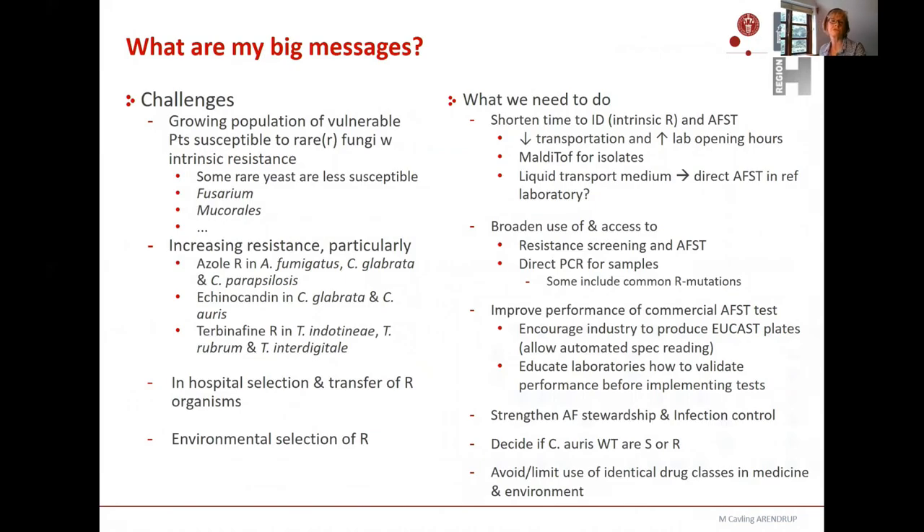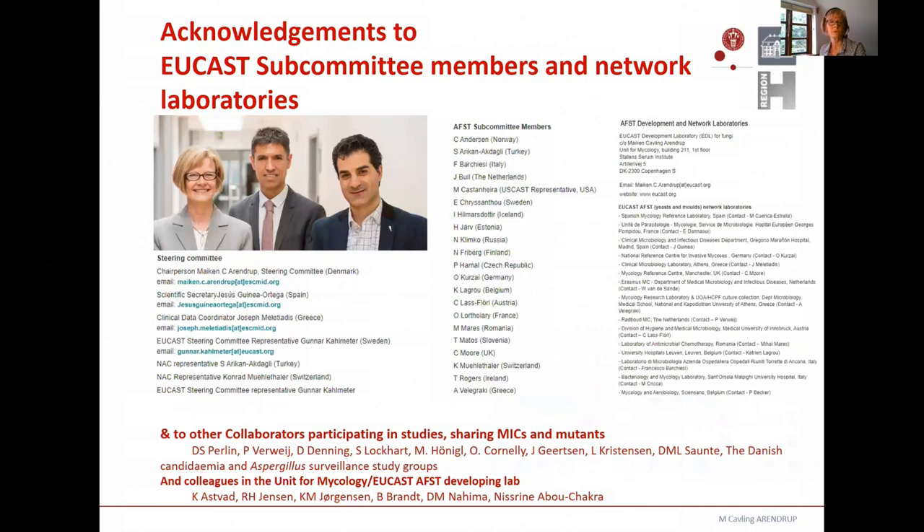We also need to strengthen antifungal stewardship and infection control to avoid spread of resistance and to limit further development of resistance. We need to decide whether wild-type Candida auris is treatable with amphotericin B. And finally, we need to avoid or limit the use of identical drug classes in medicine and the environment — particularly important for azoles, but also for the newly developed olorofim, where another DHODH inhibitor has just been introduced in the environment in the US, which in my view is a nightmare. With that, I warmly thank you for your attention, and I apologize for not being able to be present in person. I also want to thank all my collaborators in EUCAST and elsewhere.